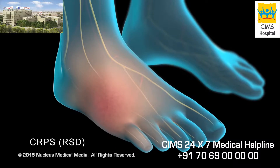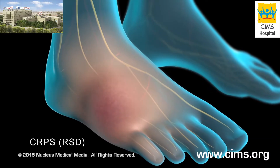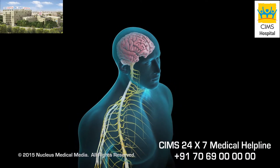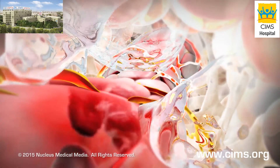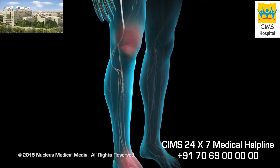However, if you have Complex Regional Pain Syndrome, the pain and swelling do not go away after your wound heals, and may worsen over time. Although the exact cause is unknown, one theory suggests that after your injury has healed, abnormal impulses continue to travel along nerves to your skin and blood vessels, stimulating the inflammatory response.